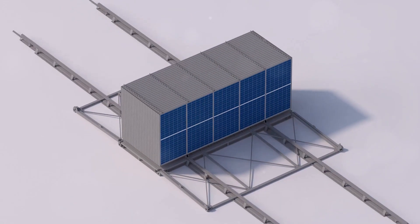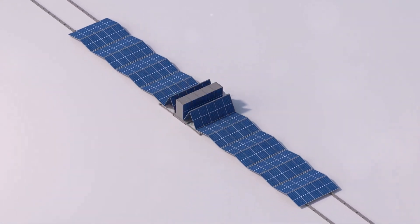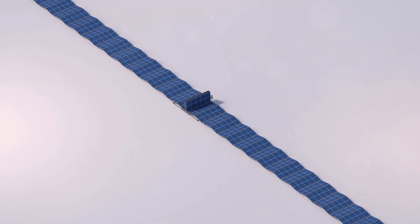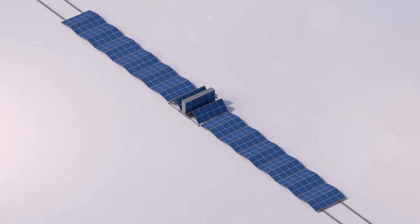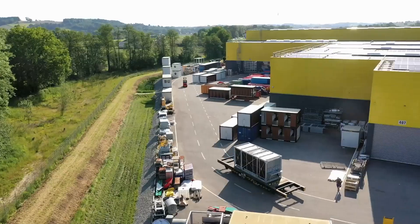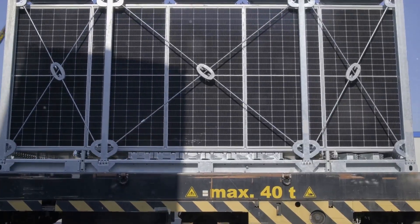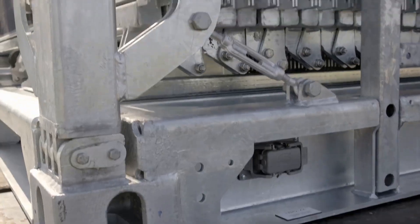Their light bulb moment? Foldable photovoltaic modules. Imagine a giant origami masterpiece engineered out of solar panels, the kind that harnesses the power of the sun to generate electricity. But instead of being a static, unwieldy beast, it's dynamic, flexible, and oh so portable. This isn't just a solar power revolution — it's a transportation revolution as well. These ingenious engineers have designed these modules to be compact. So compact, in fact, that when folded, they snugly fit into a standard 20-foot shipping container.